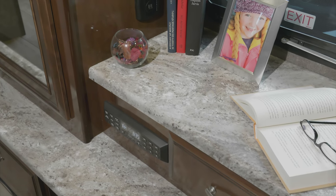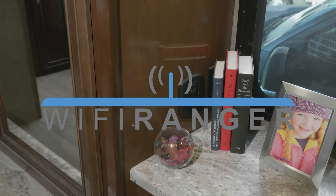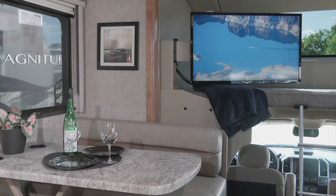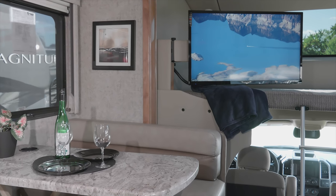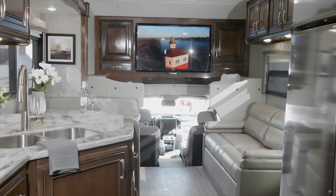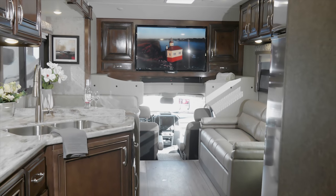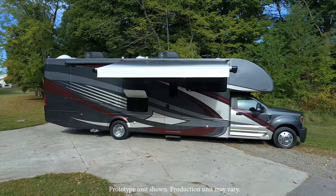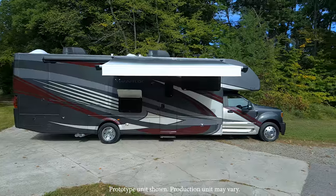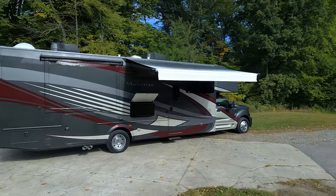When you want a safe secure internet connection, the WiFi Ranger comes standard, and every Magnitude is prepped for solar. The Magnitude offers TVs in the living area, bunks and bedroom. If you'd rather have the ultimate entertainment center, the Magnitude delivers with a large over the cab TV with sound bar.